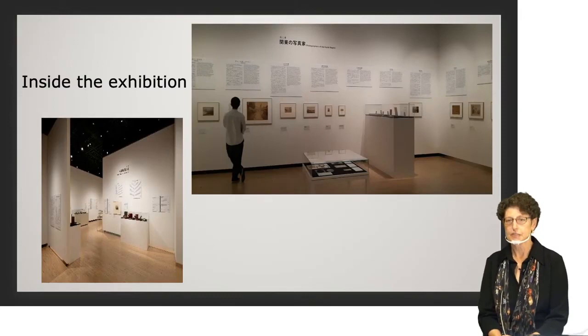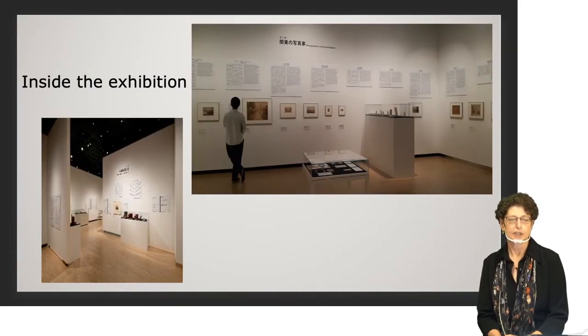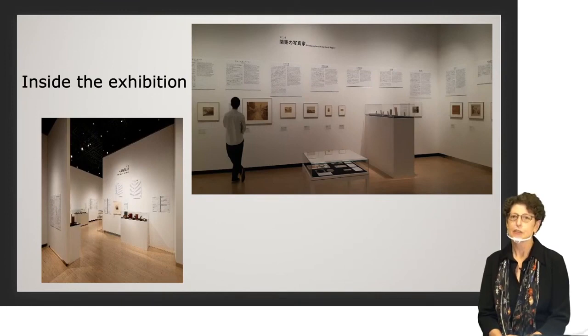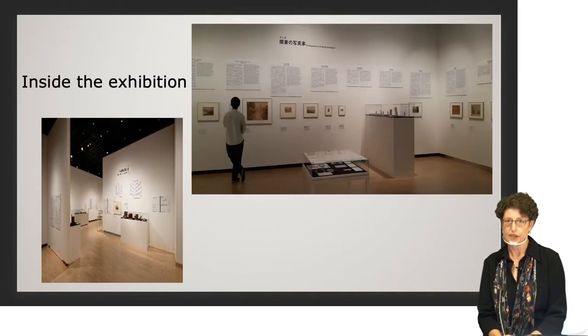There are three sections. The first section focuses on the period from when photography was invented in Europe to when it came to Japan, some 15 to 20 years later. The second section focuses on photographers — key figures in the history of photography in the Kanto region. The third section is an opportunity to see what the Kanto region looked like from the end of the 19th century into the 20th century, from when the capital was still called Edo through its development after it was renamed Tokyo in 1868.